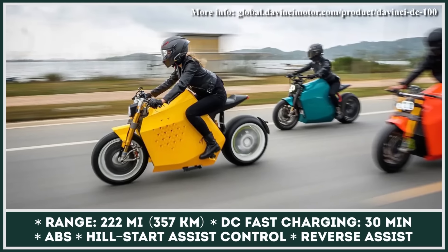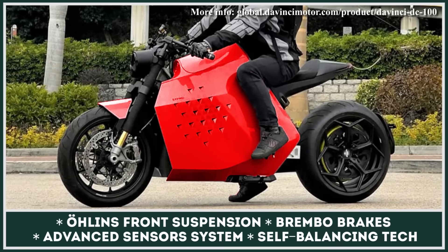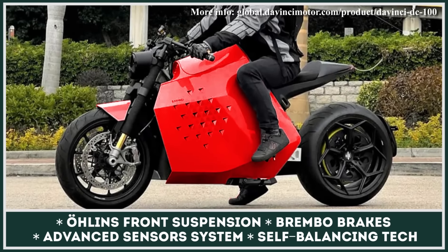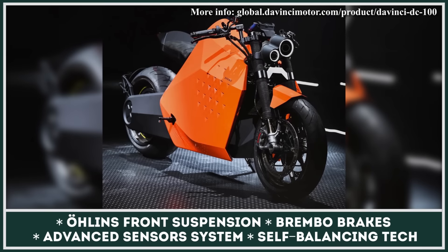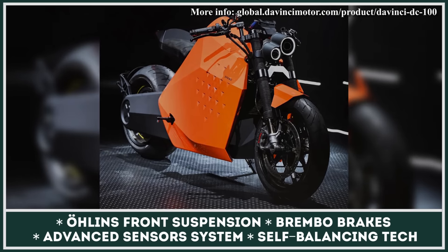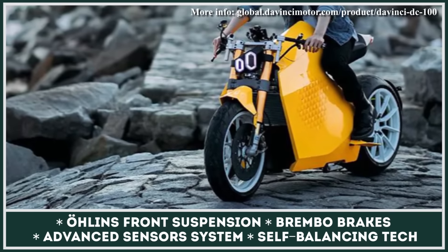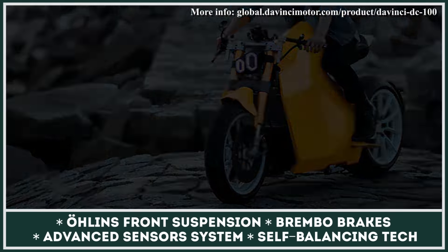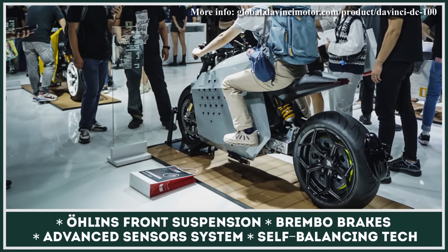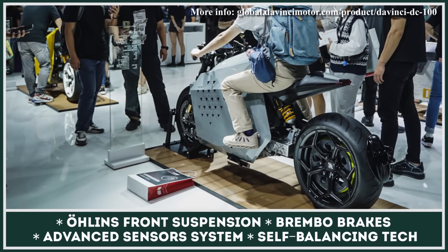The motorcycle also has several ride modes, hill start assist control, downhill assist control, a combined braking system, traction control, and a kinetic energy recovery system that can charge the battery on the go. Owners of DaVinci bikes also get a dedicated phone app for trip information, vehicle information, GPS, and navigation. All these features with high performance make the DC100 a complete package.